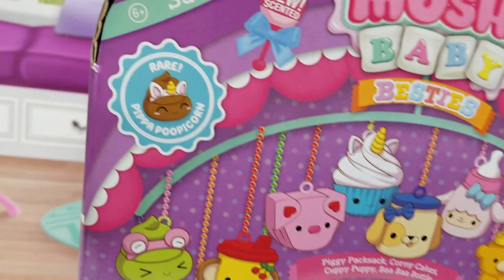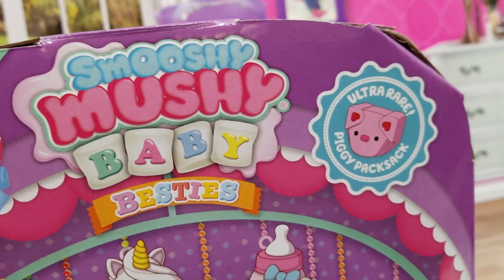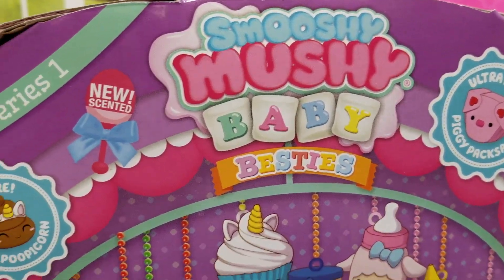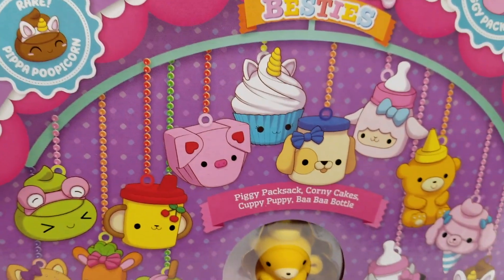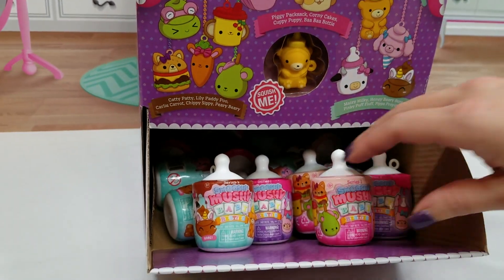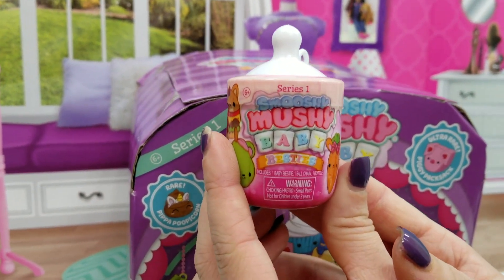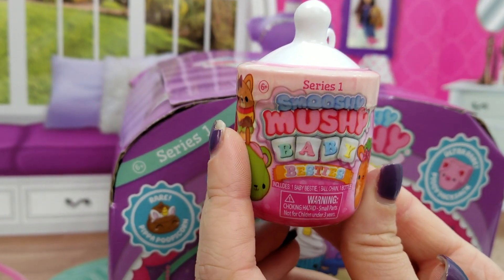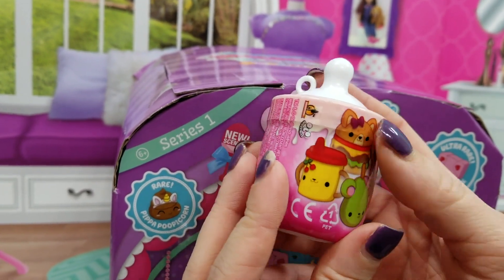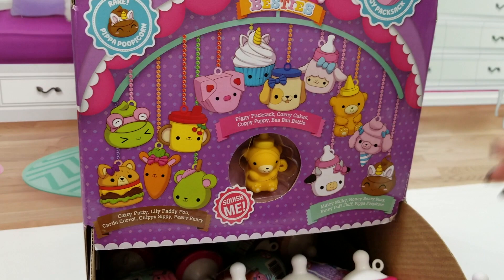We have to find the rare and the ultra rare. We've got the rare Pippa Poopcorn and the ultra rare Piggy Pack Sack that we're on the lookout for. We've got several to open today and I'm so excited. So here we have our package — Series One Smooshy Mushy Baby Besties. Each bottle shows different characters on it, so that's really cool.